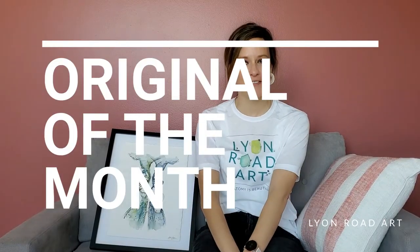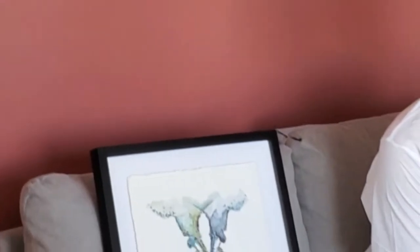Hey friends, it's Caitlin Walsh of Lion Road Art and I'm here for original of the month. I know you were waiting for it. Guess what? This one isn't even available on my site.